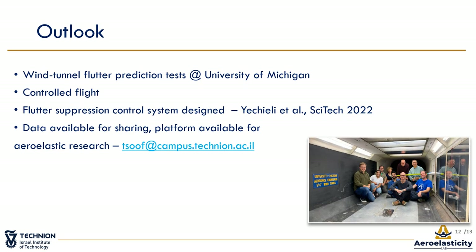The flutter flight test paved the way for more research opportunities. A first in a series of wind tunnel flutter prediction tests at the University of Michigan took place last October. Controlled flight is planned for later this year to make the airframe ready for implementation of the flutter suppression control system that was presented at this year's conference. All the data is available for sharing and the platform is available for other aeroelastic research. Feel free to contact me via the email address shown here.